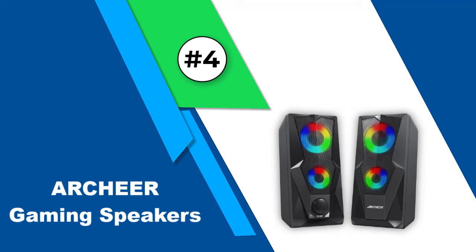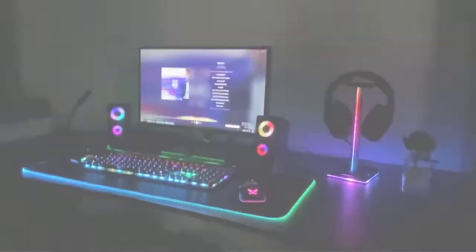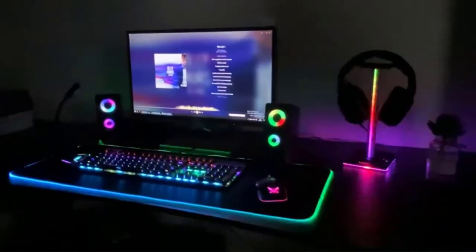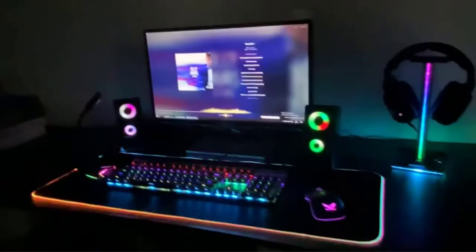They are quite easy to set up, install, and operate. Number four: Archer gaming speakers. For those looking for an affordable yet powerful pair of gaming speakers for their desktop PC setup, Archer has a pretty good offering that's worth checking out.